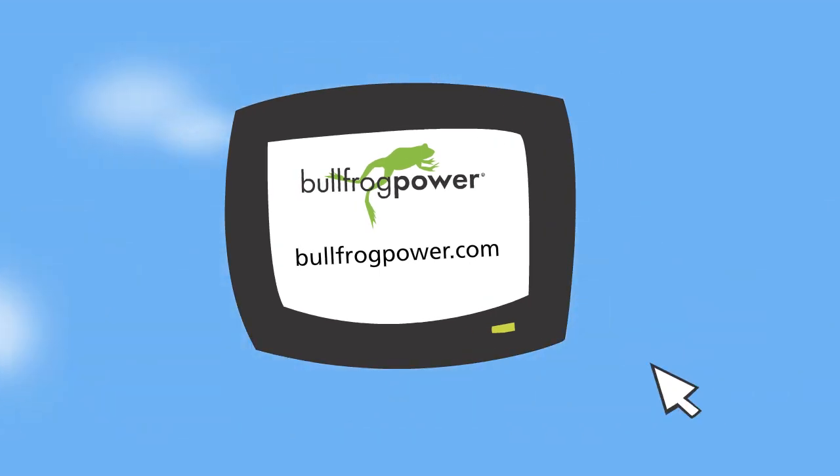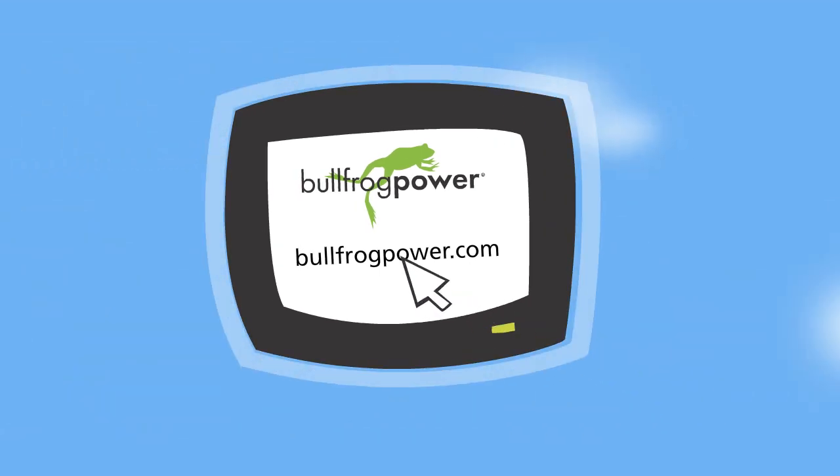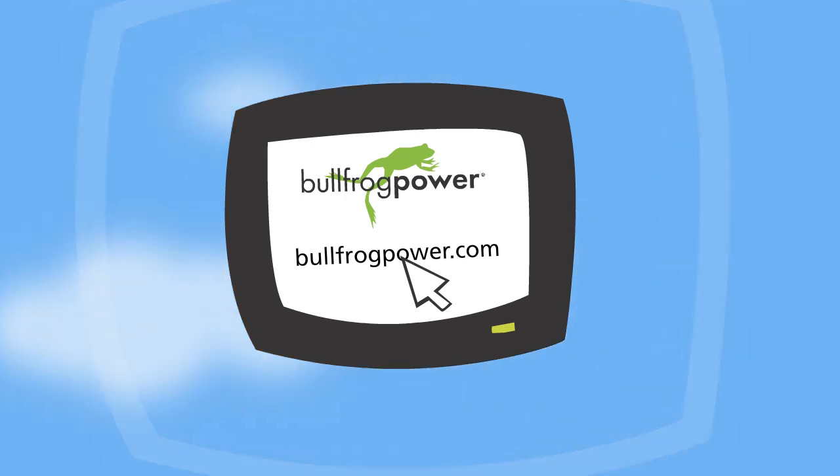Learn more or sign up your home or business at bullfrogpower.com. It only takes about 10 minutes to sign up and no special wiring or equipment is required. We hope to hear from you today.